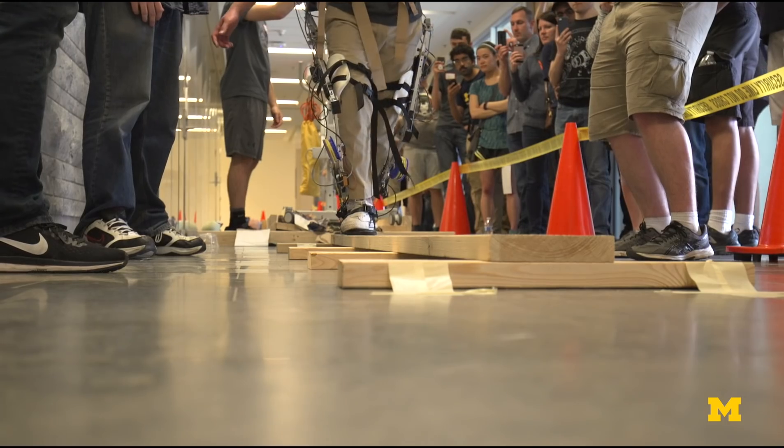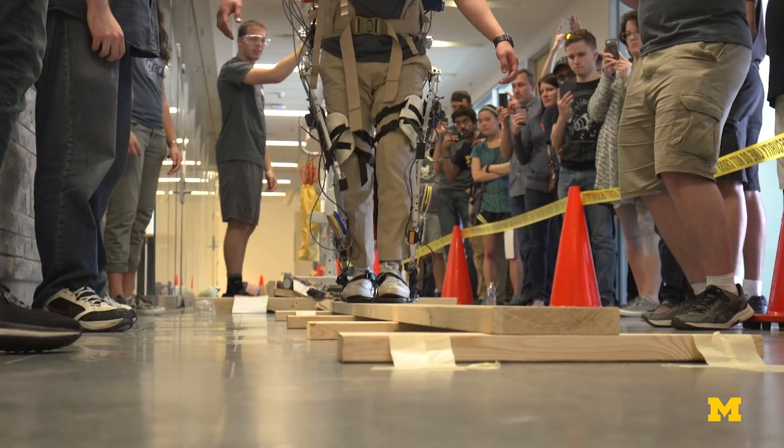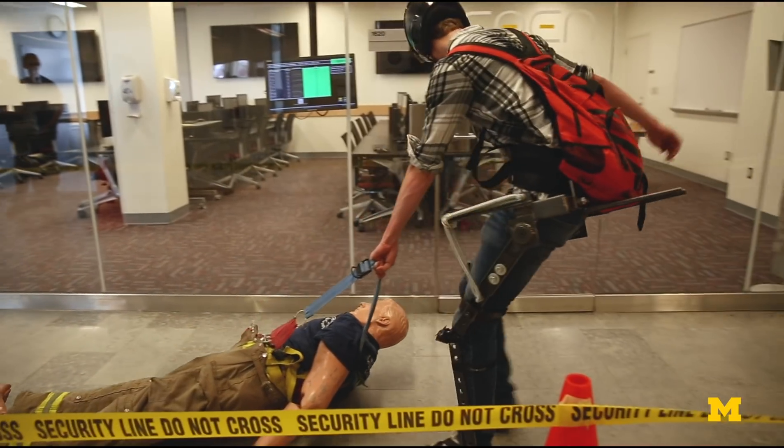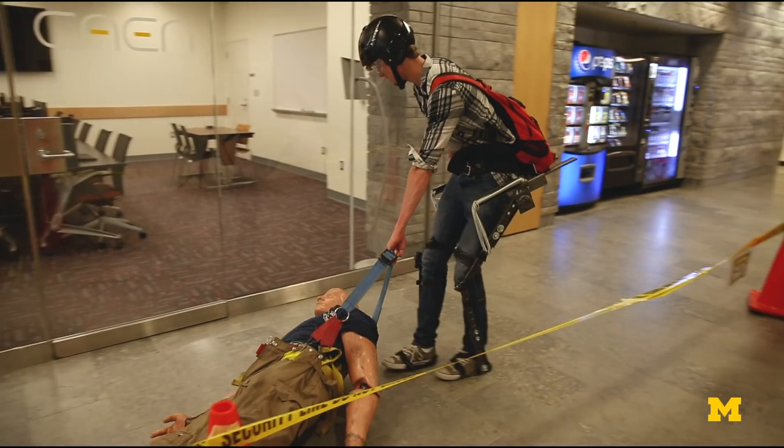I think someday this could really help do our job safer. If I could order one of these tomorrow I would, because it would help our staff. For the actual competition, we're going to have an obstacle course including walking across a balance beam and dragging a humanoid dummy.